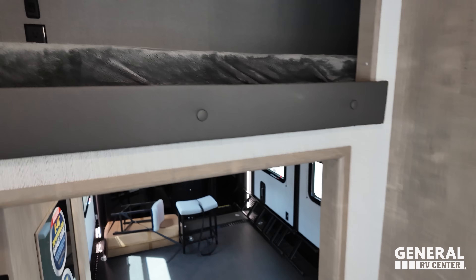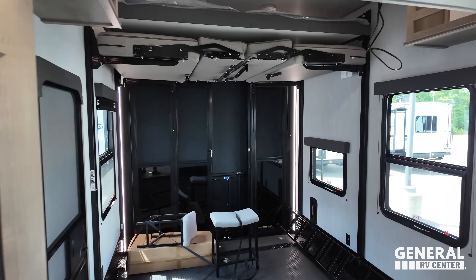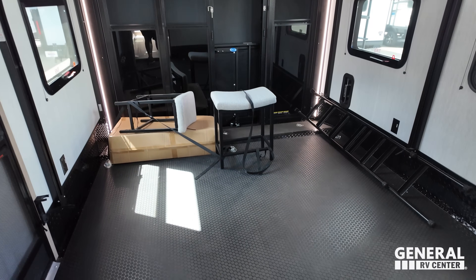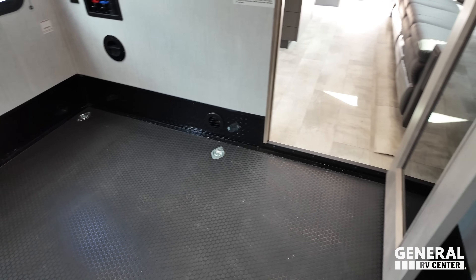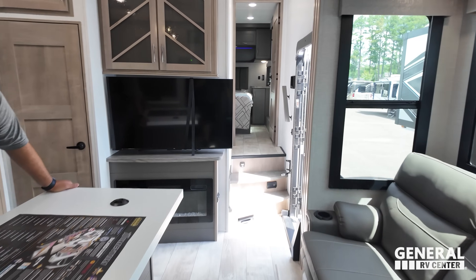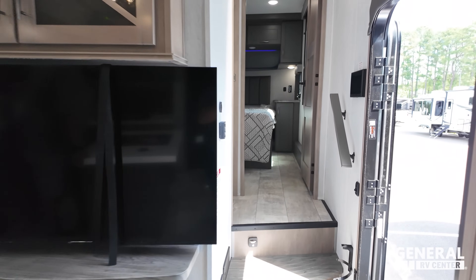There's a nice loft that sits above the entrance of the garage. There is no second bathroom in this unit. Interesting — but there is a nice TV entertainment center.